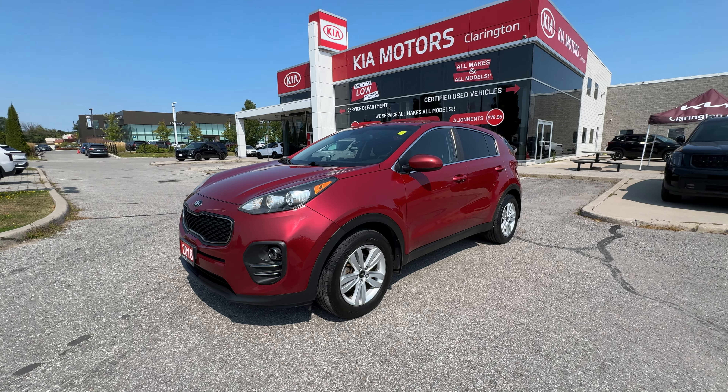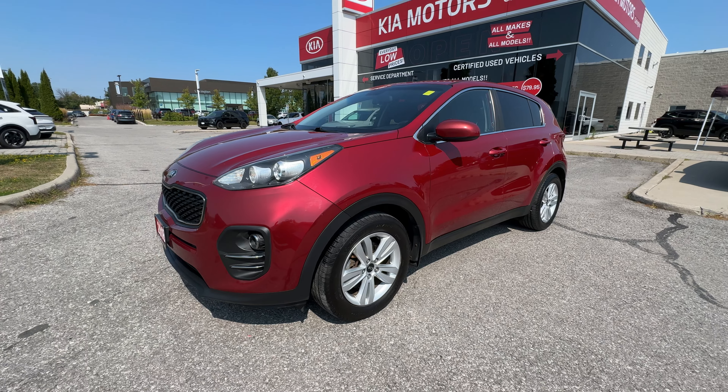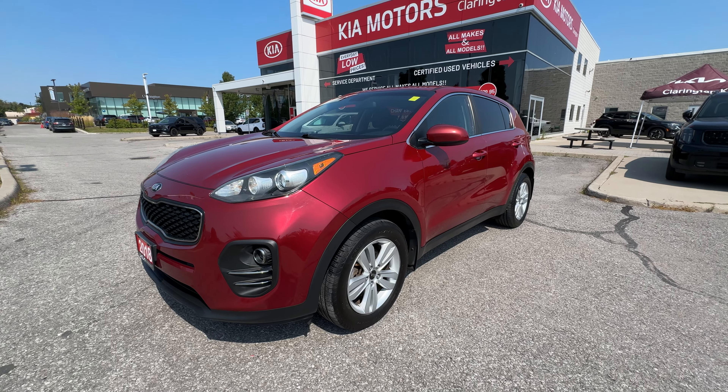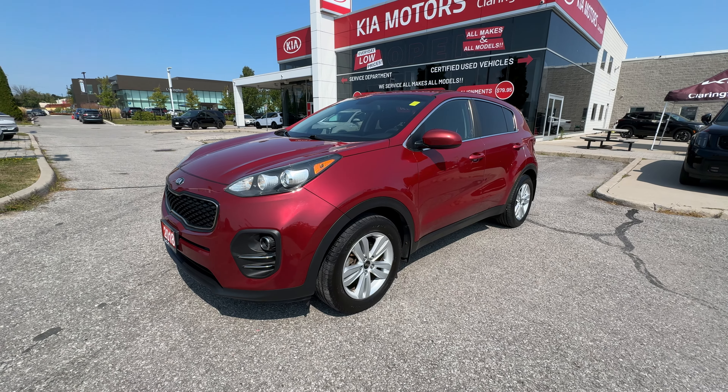Welcome to Clarentine Kia. Today we're going to take you on a tour of this 2018 Kia Sportage LX. This is a great find here at Clarentine Kia — just over 137,000 kilometers on this 2018, and it is in fantastic shape.